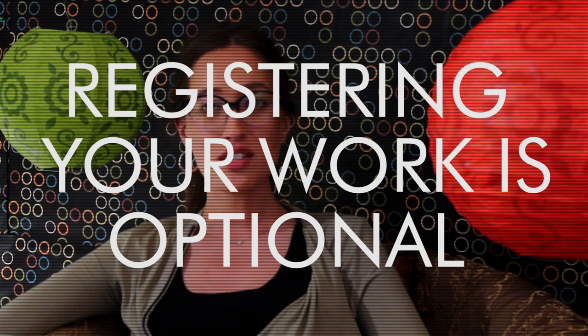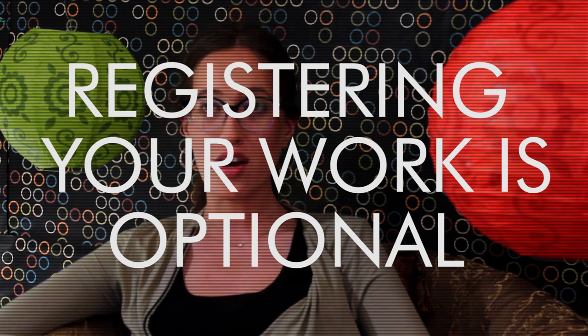All you have to do is make sure your work meets the pretty loose requirements to be protected, which you can learn about in our video, What Can Be Copyrighted. Registering your work officially with the U.S. Copyright Office is totally optional, but it does allow you to sue anyone who infringes on your copyright. You can register at any time, but registering before or shortly after publication has lots of benefits, which we'll talk about in a different video.